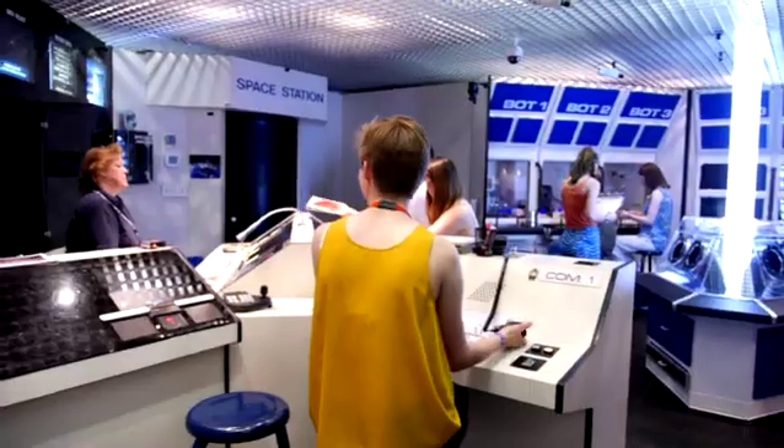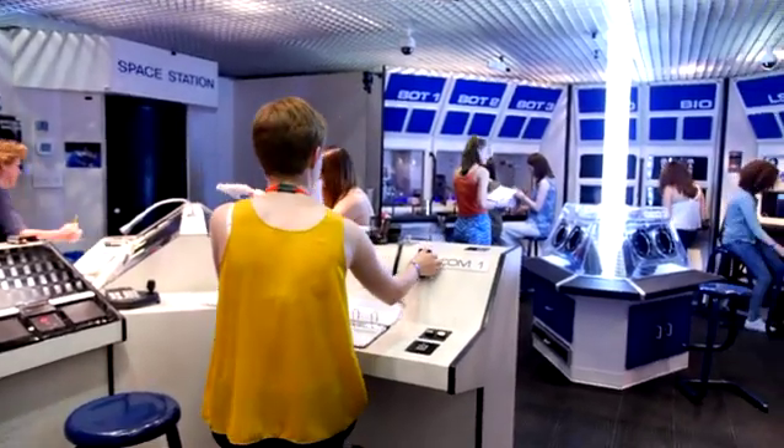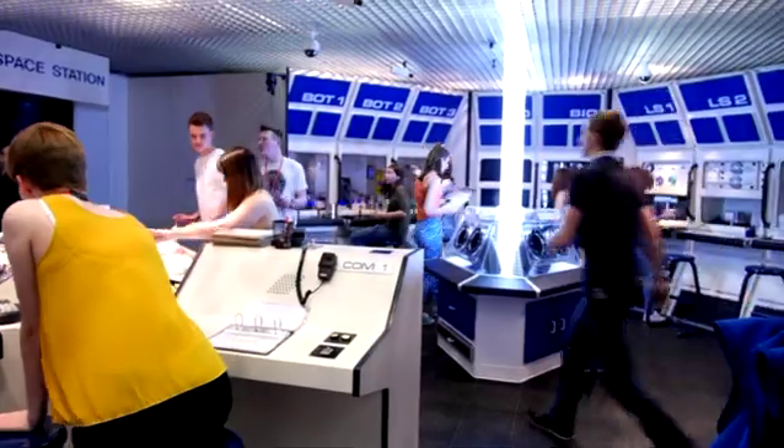I thought we were great. We communicated well, especially with Rowan who was our communications officer and really relayed back to mission control. I was in charge of the communication stand, so everything that we did in the space station I had to relay back to Houston. So I got to say, 'Houston, we have a problem' — the classic one-liner.